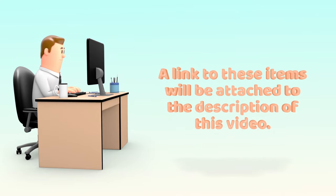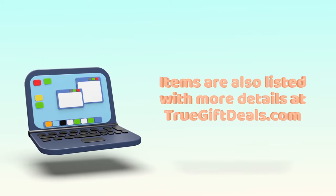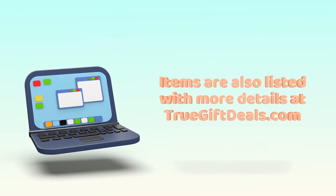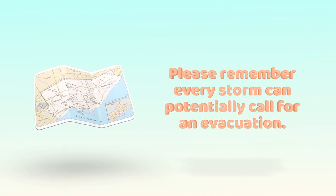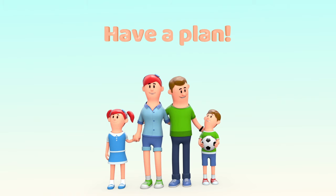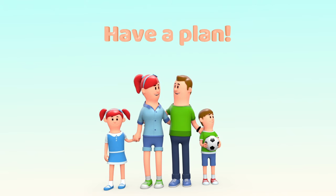A link to these items will be attached to the description of this video. Items are also listed with more details at truegiftdeals.com. Please remember: every storm can potentially call for an evacuation. Please have a plan for yourself and for your family. Stay safe.